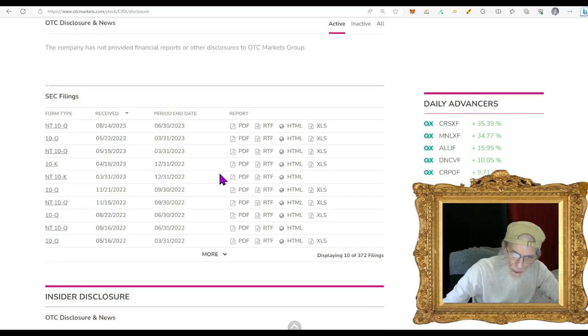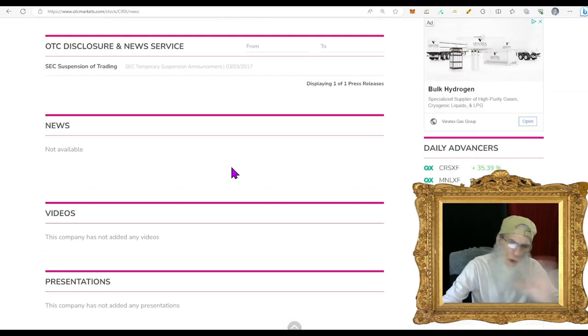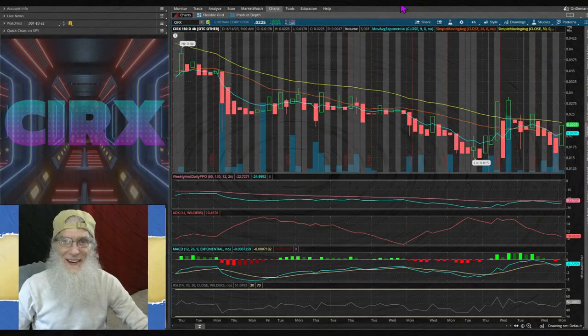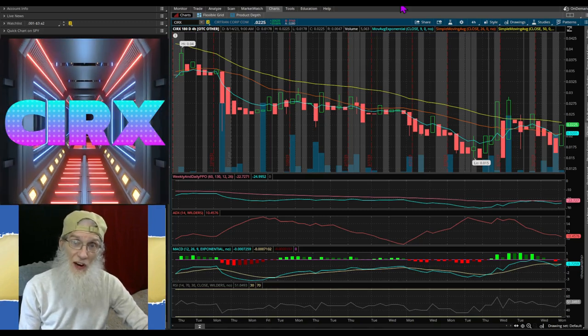Looking at the news — absolutely none whatsoever. So what we've got is late financials and them selling the Hustler product line. This is really all about the token signs: late on the filing and what we're going to see on the charts.